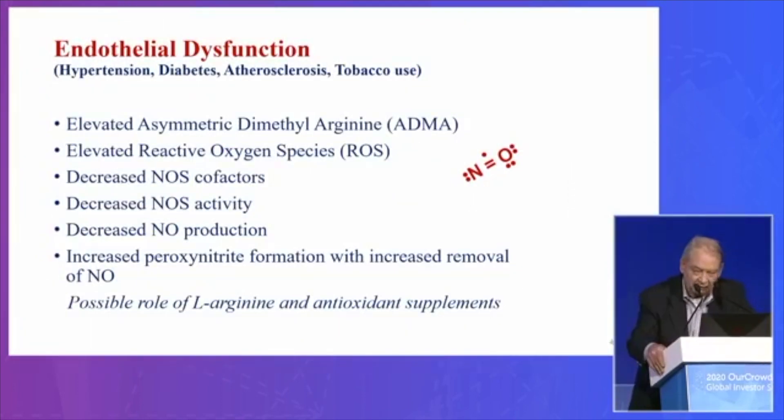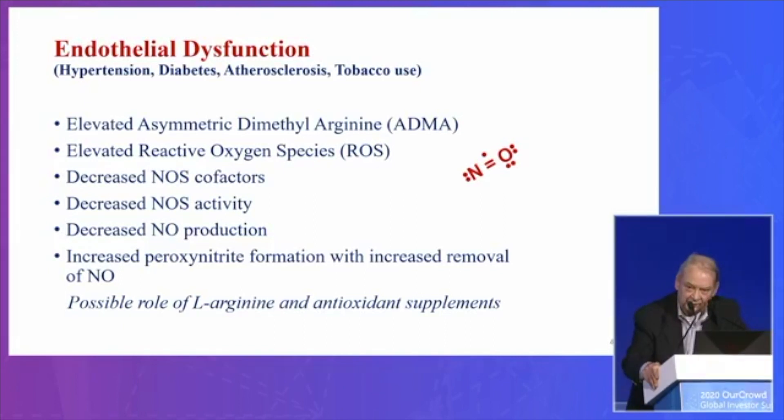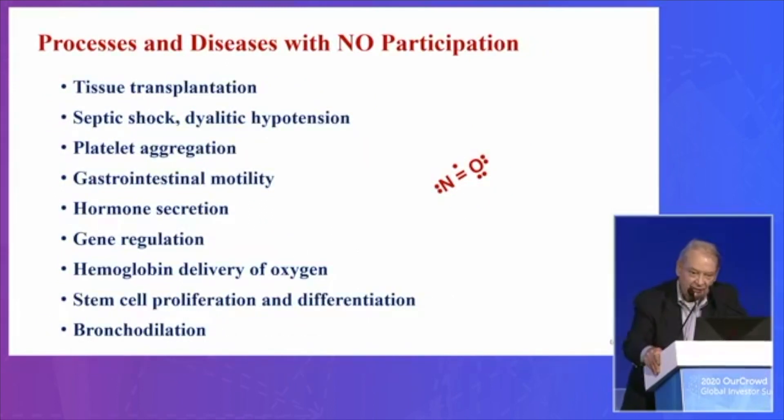Nitric oxide is a rather unique molecule as a messenger — it's a free radical and a gas. Patients with hypertension, diabetes, atherosclerosis, tobacco use, and perhaps obesity have blood vessels that don't make enough nitric oxide. By understanding these pathways and biochemistry, we can figure out ways to treat these patients with either drugs or nutritional supplements. With 160,000 publications on nitric oxide since our discovery in 1977, I'm going to summarize where it's going.